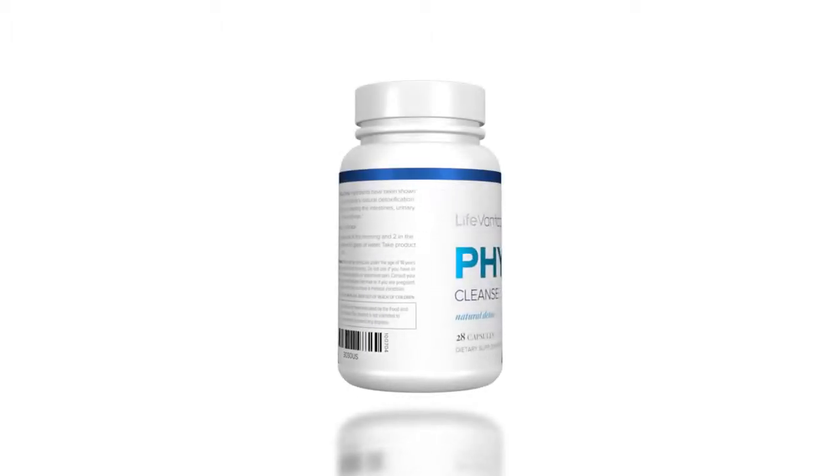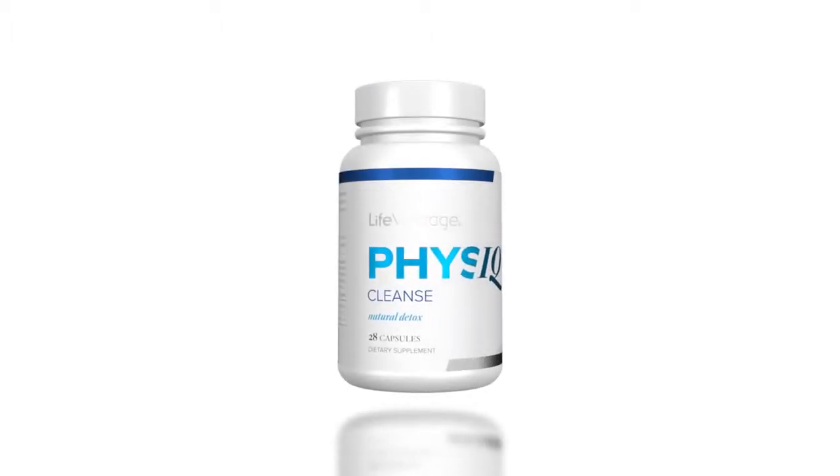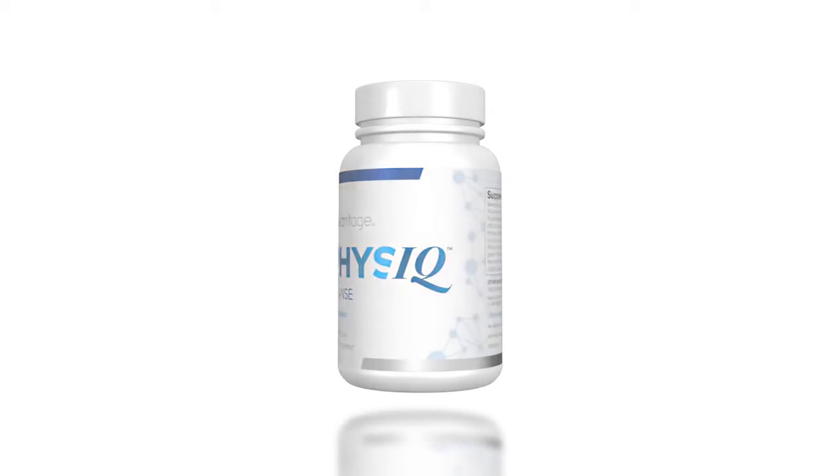Physique Cleanse uses natural ingredients to help support a healthy digestive system and to support your body's innate cleansing abilities. Dr. Fifi, why is a cleanse so important in the Physique Weight Management System?